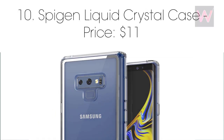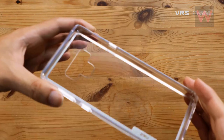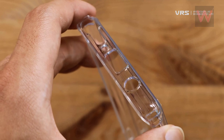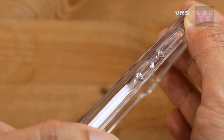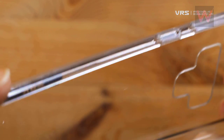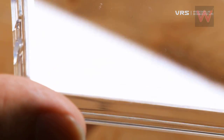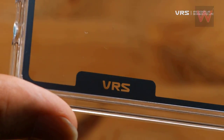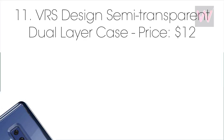Number ten: VRS Design Crystal Clear Heavy Duty case, priced at $9. If you want a clear case to show off the design of your Note 9 but don't want to risk damaging a phone worth over $1,000, this case from VRS Design is a great option. It's a two-piece case that combines a sturdy acrylic backing with a shock-absorbing TPU bumper and should avoid the ugly yellowing that occurs with other clear options over time. At just $8.99, it's one of the best values.